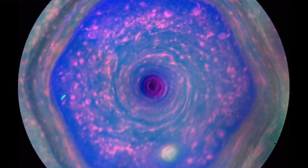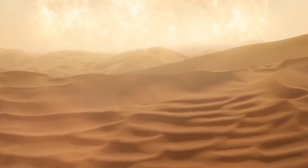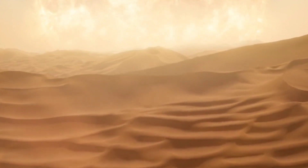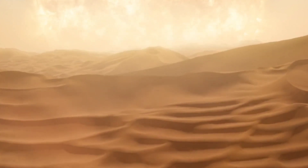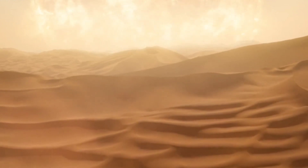Let's talk about the size and scale of this remarkable storm. The hexagonal storm on Saturn spans an astonishing 20,000 miles, which is larger than the entire Earth. To put it into perspective, imagine flying over this colossal weather phenomenon — it would cover your entire field of vision.